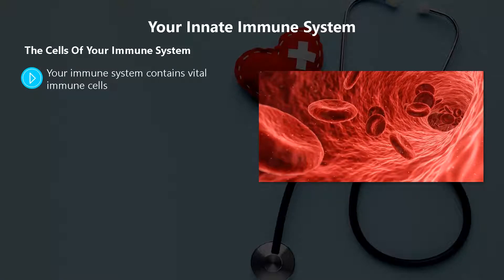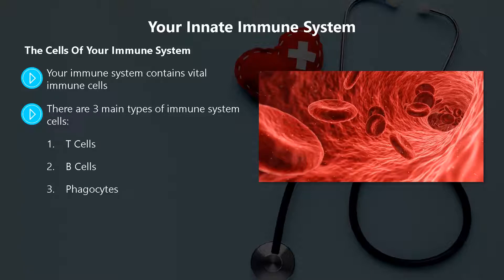Your immune system contains vital immune cells. Some of these cells are more selective than others when it comes to defending against certain antigens. There are three main types of immune system cells: one, T-cells; two, B-cells; three, phagocytes.